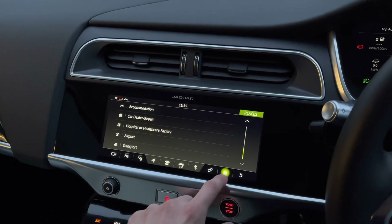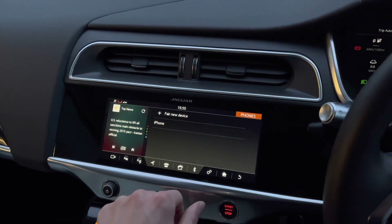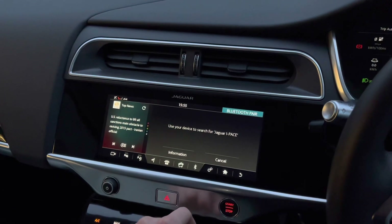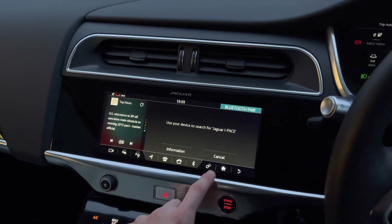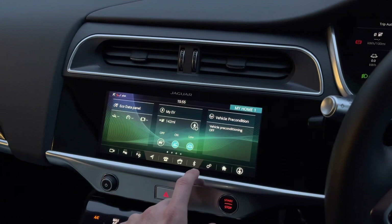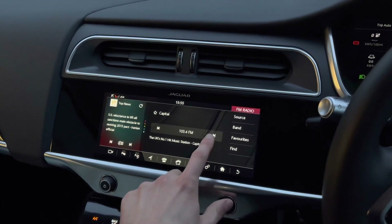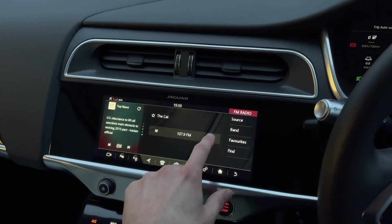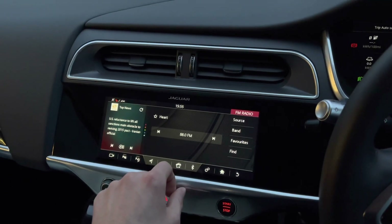A telephone option is also available, allowing you to pair your device via Bluetooth, which is perfect for conducting hands-free calls on the go. Media is also accessible, providing access to a vast array of your favourite radio stations, meaning that you will never miss a beat when on the go. Additional bandwidth can also be selected.